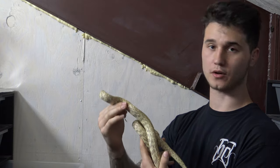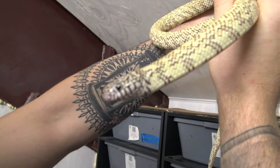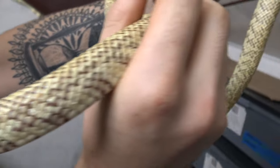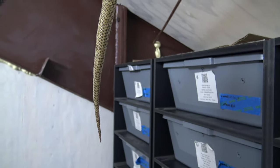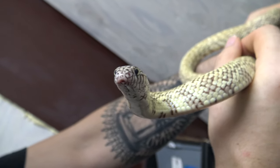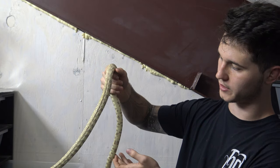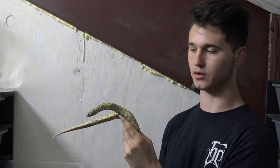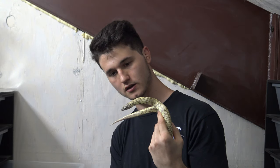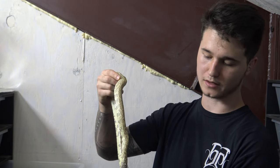Right here I have a hypo mosaic Florida king snake. Hypo is a color mutation that reduces the black in the snake, and mosaic is a pattern mutation that reduces the pattern. As a result you end up with this gorgeous snake — a male, roughly two to three years old. As the name implies, they can be found in Florida, a bit in Georgia, and certain parts of Louisiana. These guys have a pretty good feeding response.